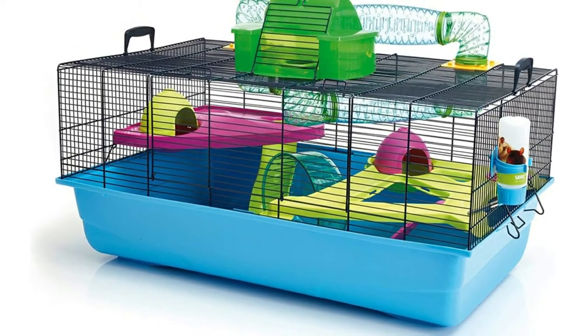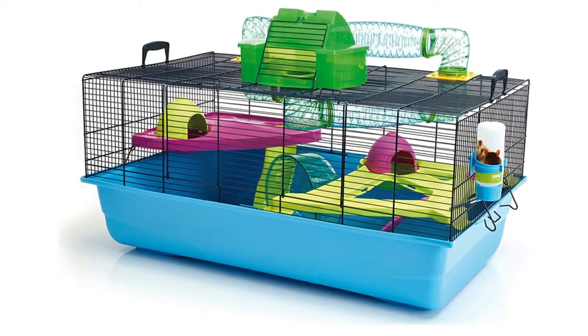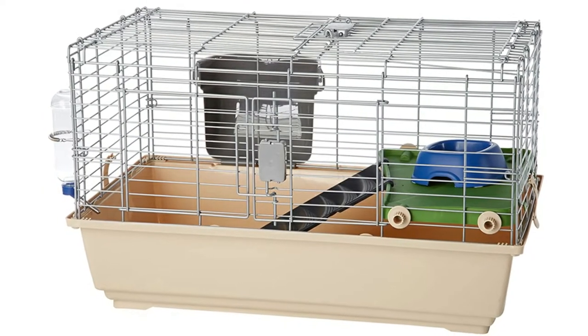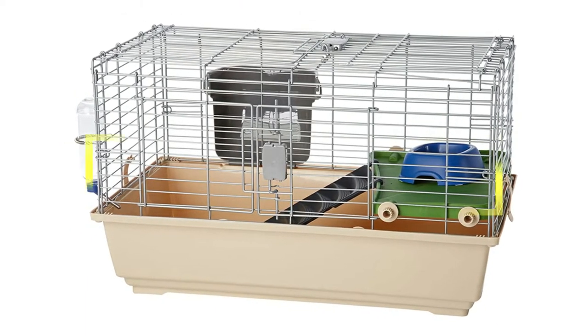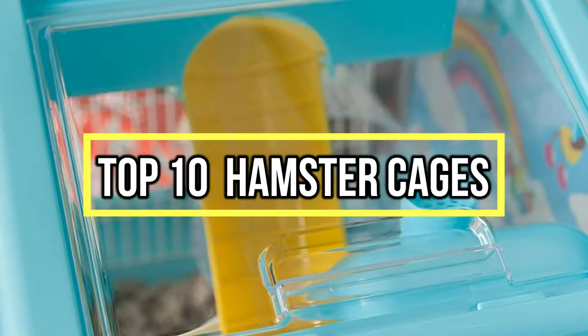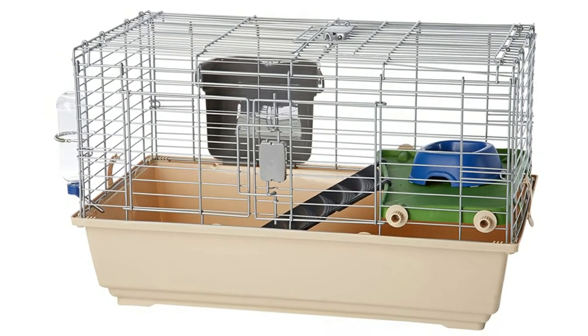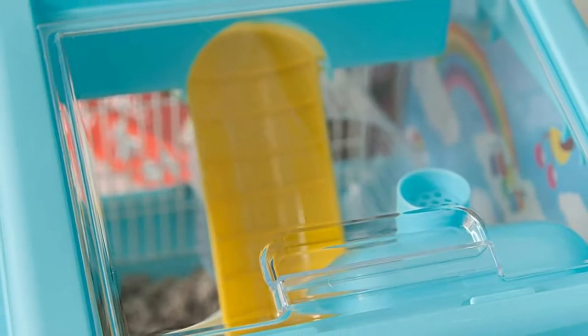If you are looking for the best hamster cages, you are in the right place. We have tried to include in-depth information on hamster cages in our video, which will be enough to fulfill all of your needs. All of them are maintaining their features, prices, quality, durability, and reputation of the manufacturer and real customer feedback. If you want to buy a hamster cage, we think this list will be very worthy to you.